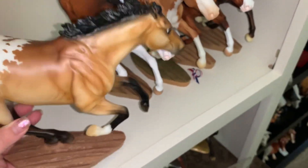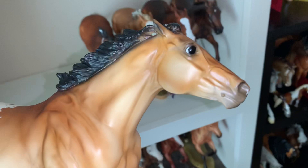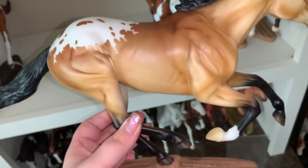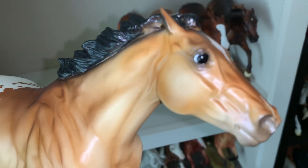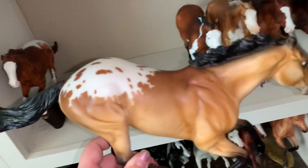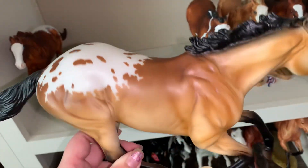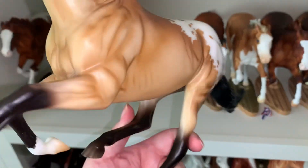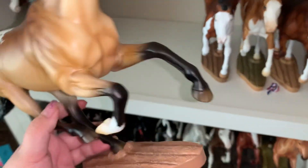Here we have Custom Shop Stratocaster, who I believe his OF name was Haykon or Hikon or whatever. He's a really pretty blanket Appaloosa. I really like this guy a lot. Mine's really dark — it's not coming up real well on my camera, but he's so dark on his back and everything. He's so pretty. He's really, really nice.